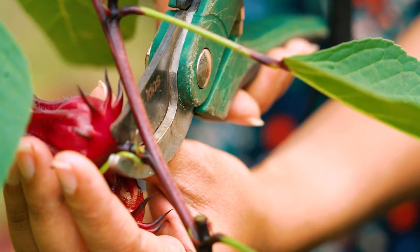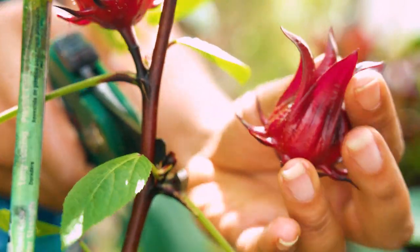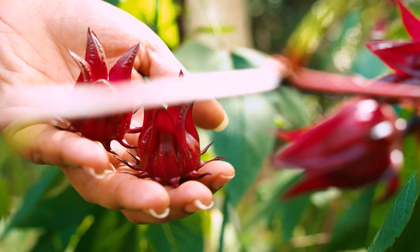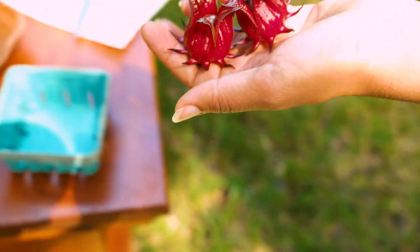Can you guess how much sorrel you can reap from a single plant? How about 3 to 16 pounds, depending on the size of the plant? Here is what it looks like up close. You can see the ribbed calyx, which is what you harvest.